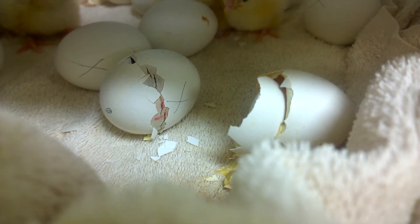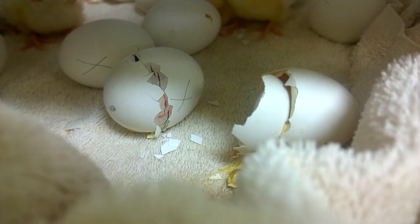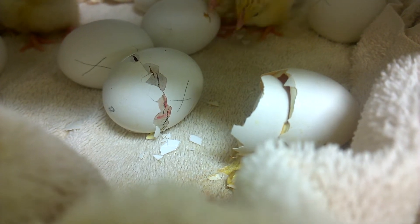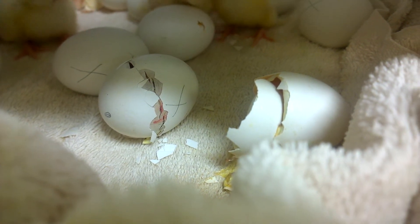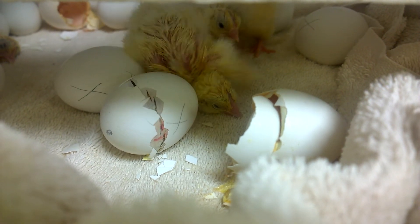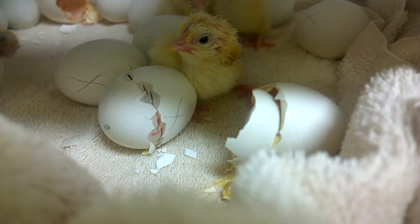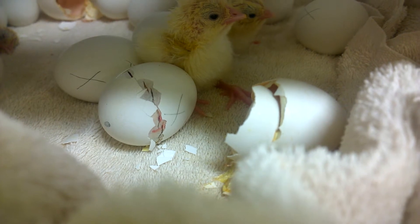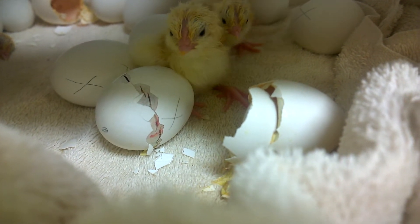This egg pipped about an hour and a half ago, and then just in the last 15 minutes has started cracking the rest of the way around. Once the chick pips, it's breathing outside air for the first time — up till now it breathes through an air sac in the egg. We noticed that as they start to crack their line around the top, the other chicks that have already hatched seem to come over and give them a little encouragement to hurry up and get out.